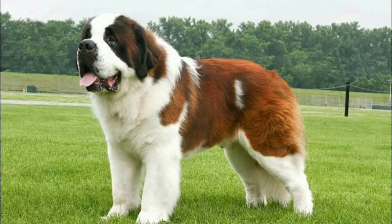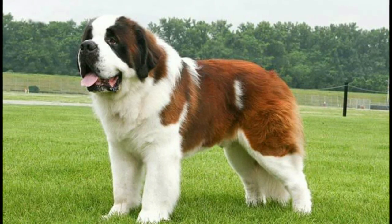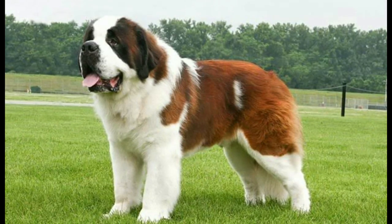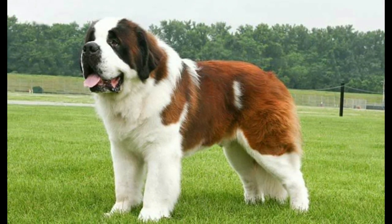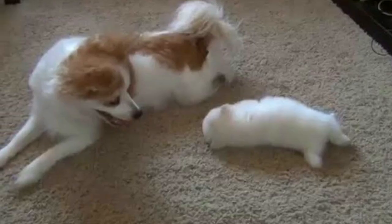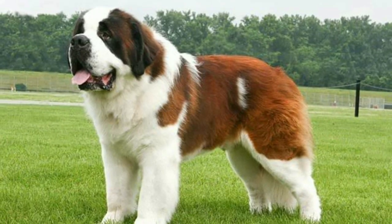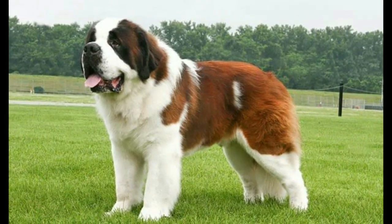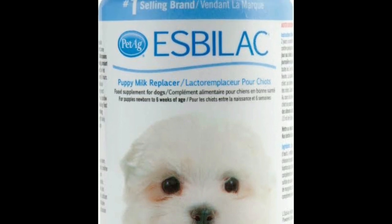We will start with 0 to 2 months. First of all, St. Bernard puppies need mother's milk for the first 2 weeks. This is very important for their growth. Dog breeds require mother's milk, and if mother's milk is not available, you can use a milk replacer.